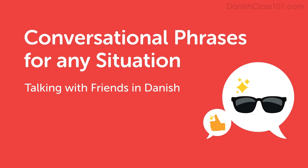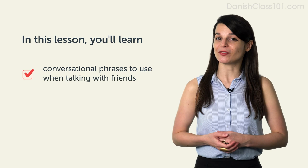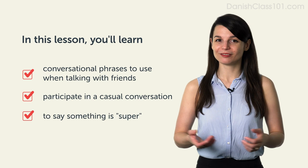Hi everyone, I'm Alisha. Welcome to Conversational Phrases. In this lesson, you'll learn conversational phrases to use when talking with friends. After watching this video, you'll be able to have a casual conversation with a friend and to say something is super. Now let's take a look at some conversational phrases.